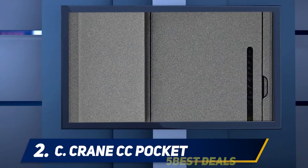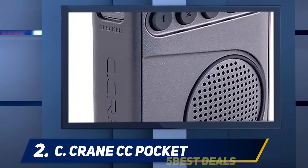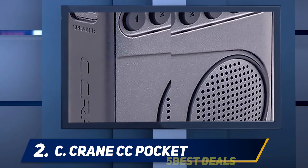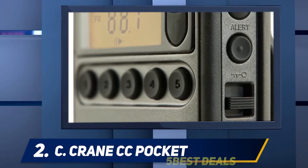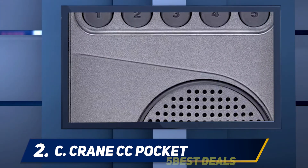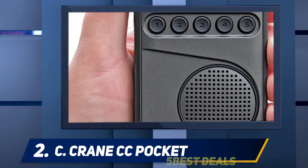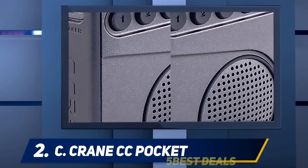Coming in at number two, the C. Crane CC Pocket. If you get this survival radio, you will be amazed at how extraordinary it is — it works incredibly well and is easy to use. It can provide radio, power bank, and other useful information in an emergency situation. It is one of the most inexpensive items you can find online and has an impressive number of positive consumer reviews, suggesting it is really popular.